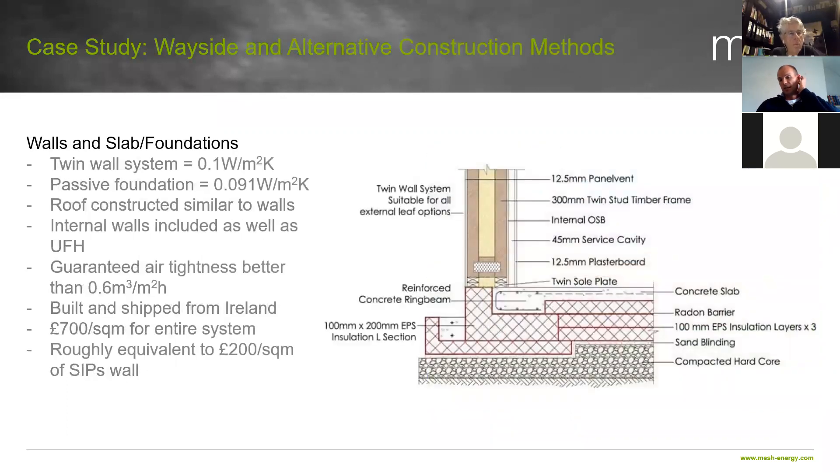To give a bit more information about how the building was designed: this comes from a company in Ireland who do preformed building solutions. They've got a twin wall system coming out at 0.1 U value, a passive foundation which is actually less than 0.1. It uses EPS, a reinforced concrete structural slab with underfloor heating, and they guarantee air tightness values below 0.6. For wider information, if you go down the route of these kinds of projects, you're looking at about £700 per square metre for the entire system — roughly equivalent to about £200 per square metre for the wall element for SIPs.